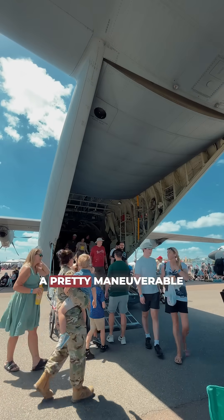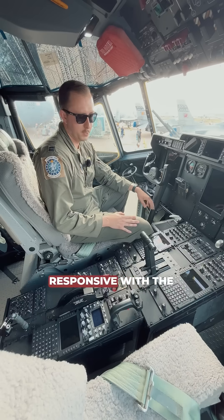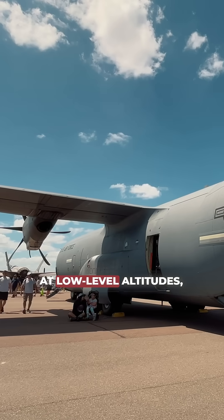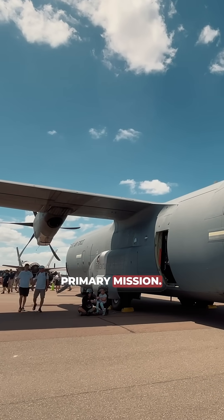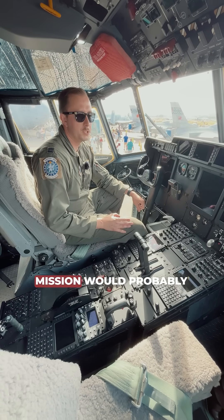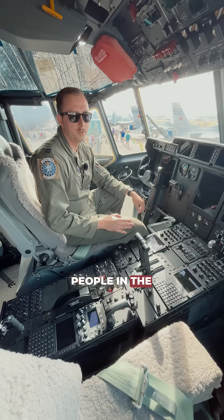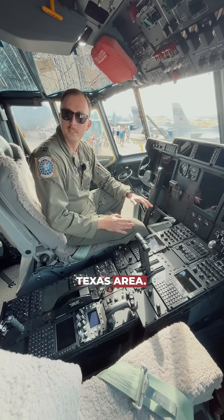For the size of it, it's a pretty maneuverable aircraft — very responsive with the propellers, instantaneous response power. Works well at low-level altitudes, which is our primary mission. The most memorable mission would probably be relief and hurricane evacuation for people in the Caribbean, Florida, and Texas area.